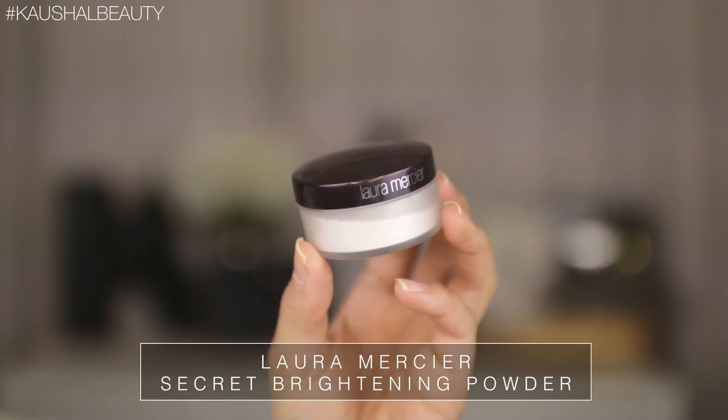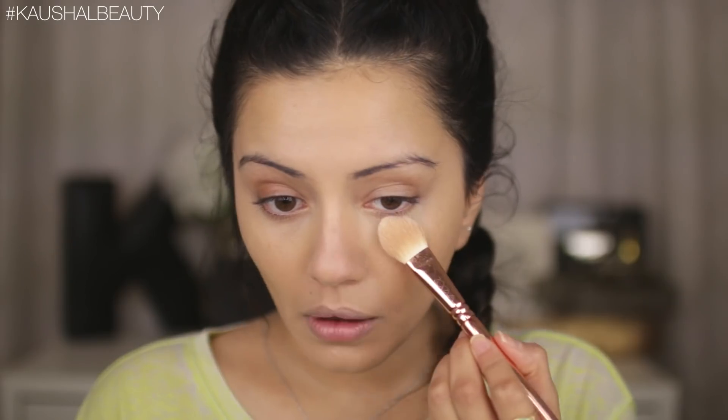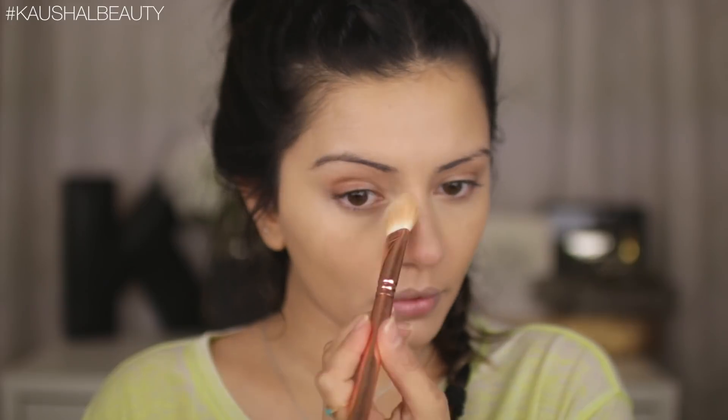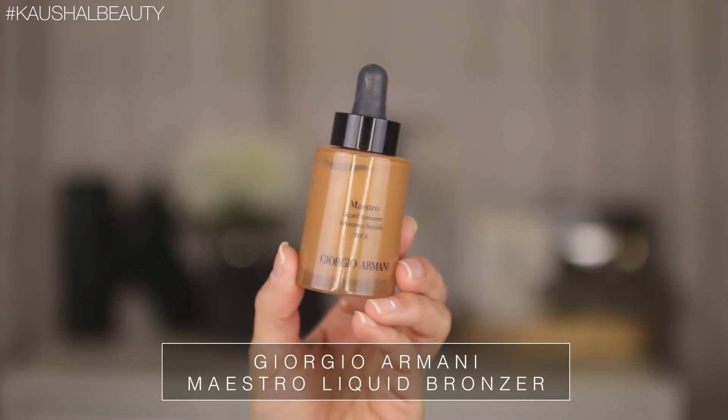Then I'm setting all the concealed and highlighted areas with the Laura Mercier Secret Brightening Powder. I'm packing this onto the areas where I used the Maybelline concealer — not a thick layer, just something quite light — and it's just going to help the concealer last all day.